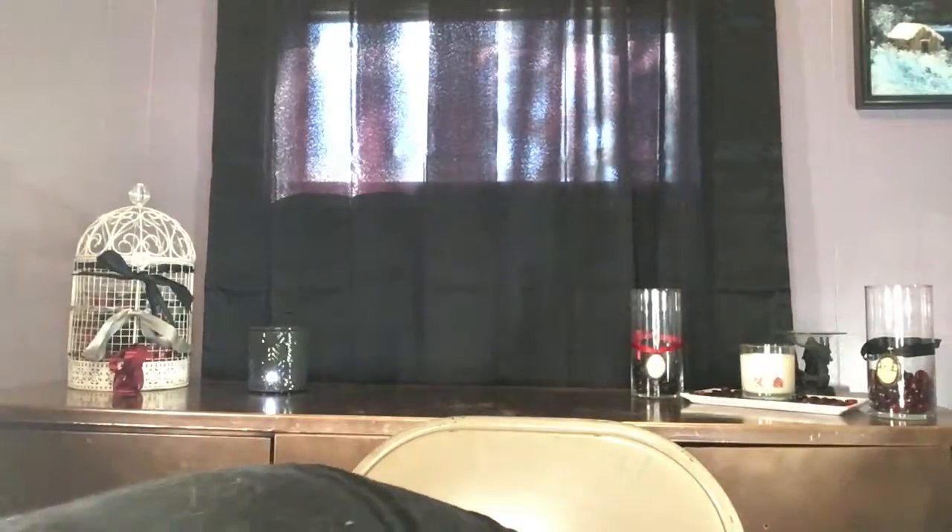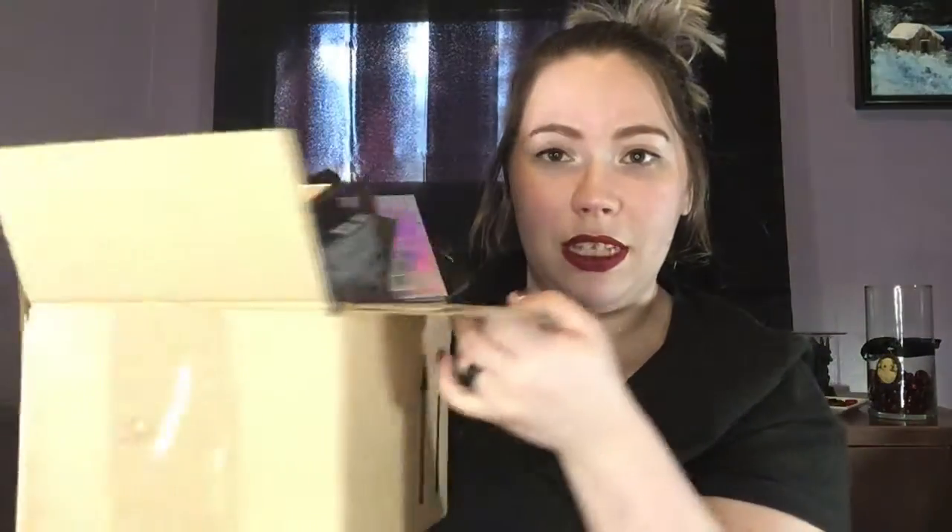Hey guys, welcome to today's video. I'm redoing a makeup declutter — I have this box full of makeup right here. If you hear a little jingle, I do have my cat in here. She definitely likes to explore my beauty room and she's never really been in here, so I hope you guys understand if you hear or see her behind me.